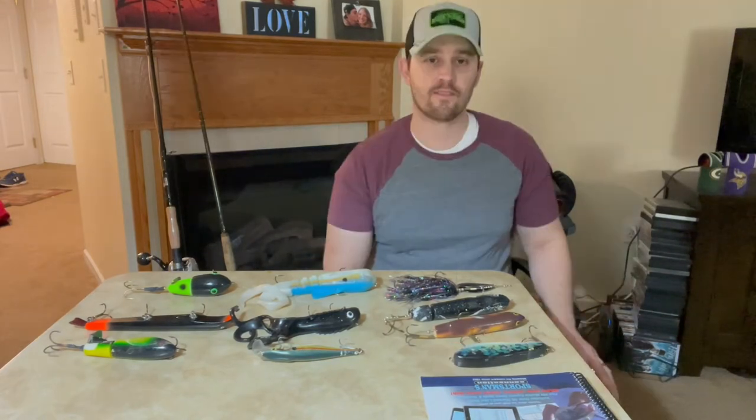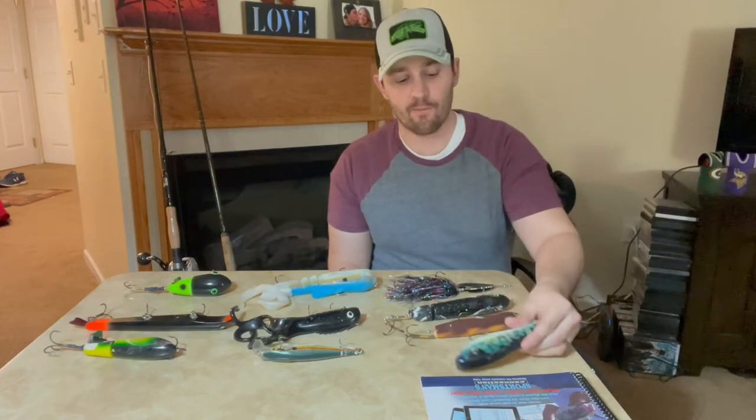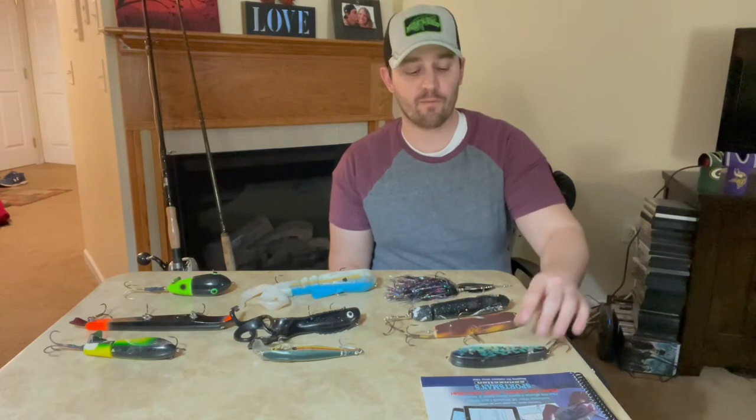Hopefully whether you're a new muskie fisherman or somebody with a little more experience, you'll gain some tidbits of knowledge that will help shorten that learning curve. The first bait I want to talk about is the Magic Maker. This particular Magic Maker is about 12 years old and it did account for my very first muskie — a 41-inch fish caught during midsummer.